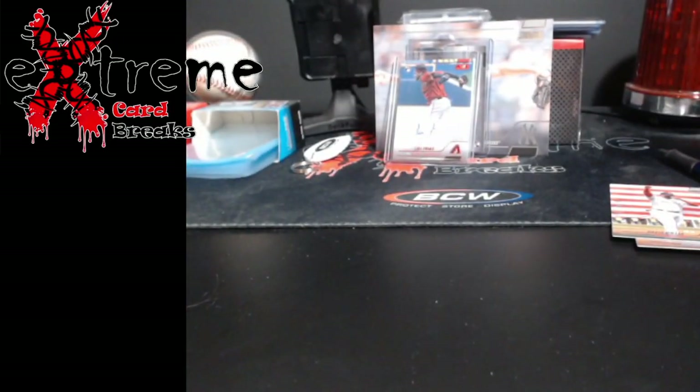Not too sure on the rookie autos — were they anybody good? You guys tell me if I missed something. We didn't pull any case hits, at least that I know of. One was the Beam Team and I can't remember what the other one was. Fun little rip everybody — appreciate y'all watching, take care, have a good one, I'm out!